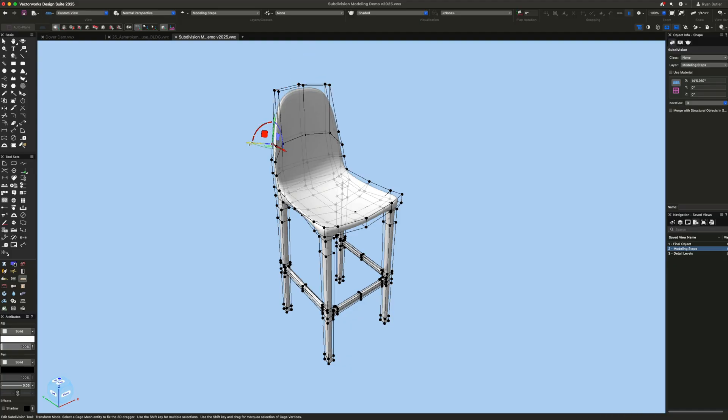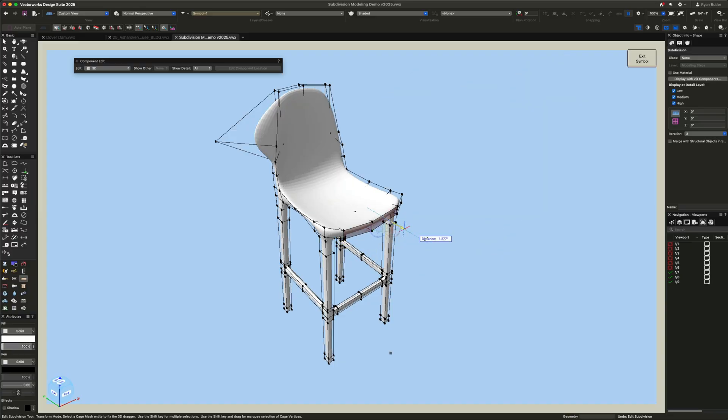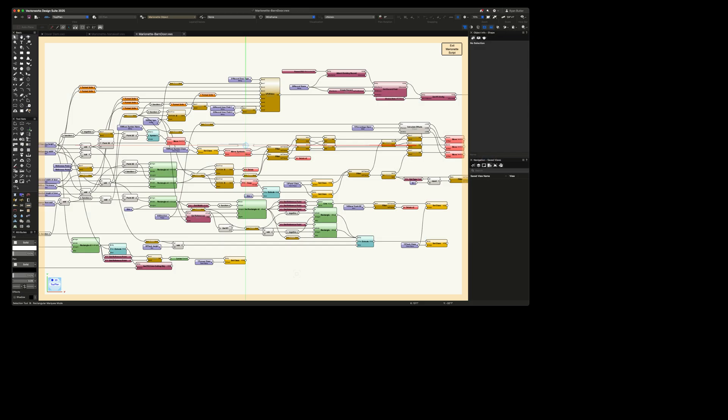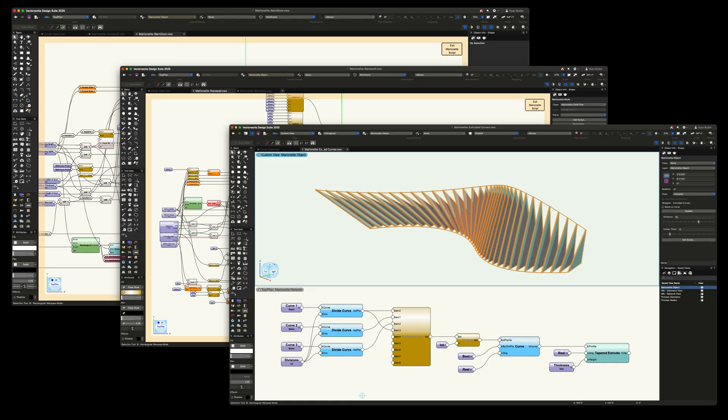Use these tools to create a single design element or a repetitive object by creating a Vectorworks symbol, which can be shared and reused in all of your projects — the equivalent of CAD blocks. And if you know visual scripting like Grasshopper, use Vectorworks' integrated algorithmic design tool called Marionette to create custom parametric elements.